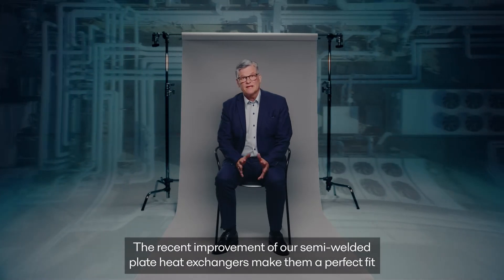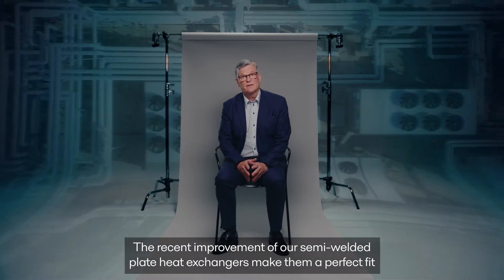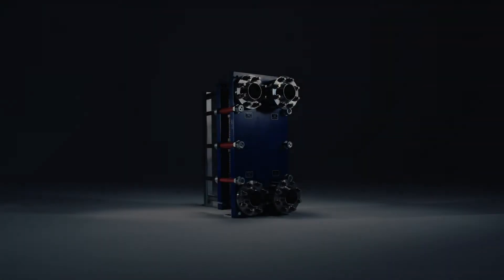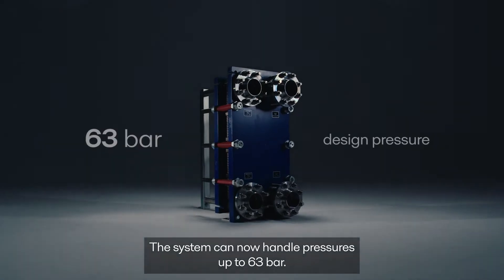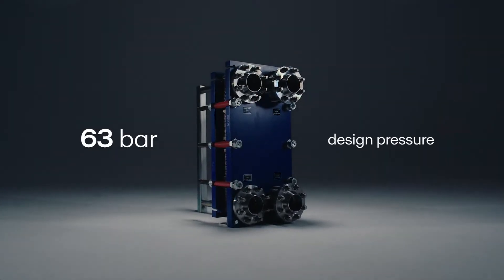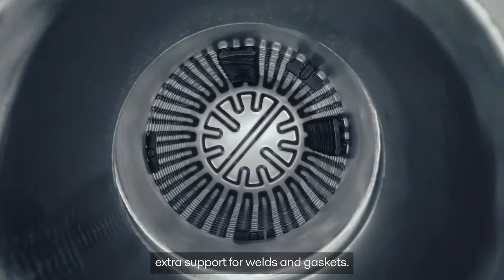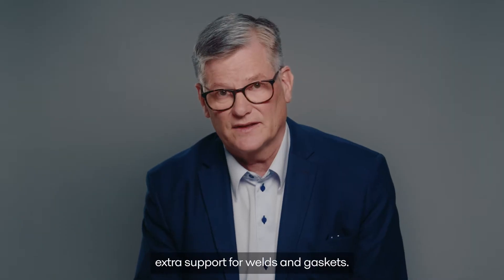The recent improvement of our semi-welded plate heat exchangers makes them a perfect fit for high pressure applications, like CO2 cascade duties and ammonia heat pumps. The system can now handle pressures up to 63 bars, made possible by the new robust plate design, which offers extra support for welds and gaskets.